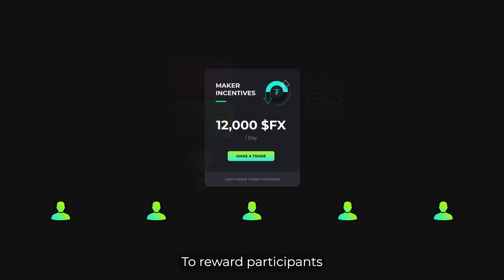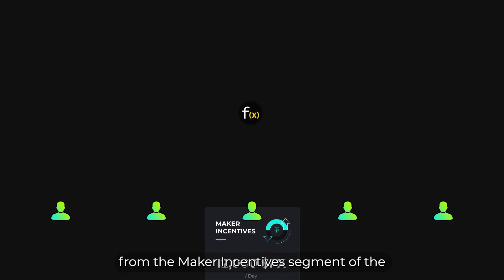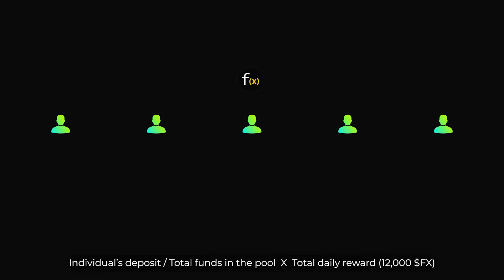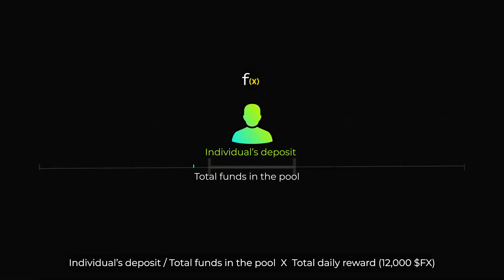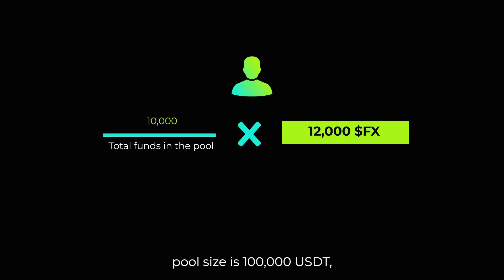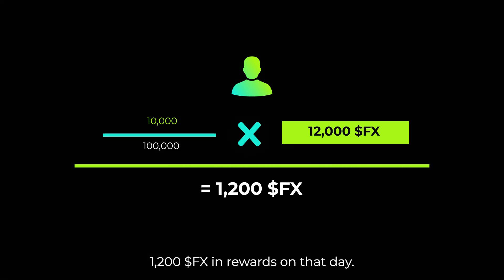To reward participants for providing funds for the Maker Liquidity Pool, the remaining amount of FX rewards from the Maker Incentive segment of the MarginX 100-Day Incentive Program will be distributed proportionately among the liquidity pool depositors. The FX rewards are calculated as follows: individual deposit divided by total funds in the pool, times total daily reward of 12,000 FX. For example, if Alice deposits 10,000 USDT and the total liquidity pool size is 100,000 USDT, Alice will receive 1,200 FX in rewards on that day.